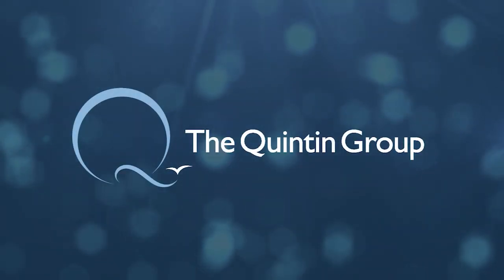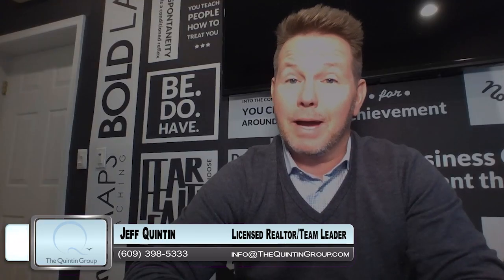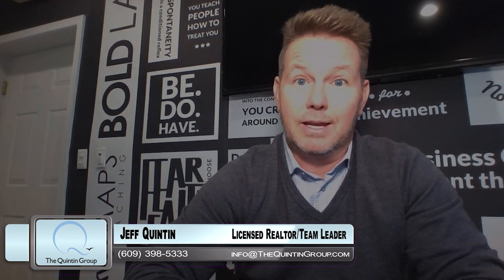So, how do we price a home in today's market? Welcome back. It's Jeff Quinton here at TheQuintonGroup.tv, and we're talking about a big topic right now: how to price a home correctly in today's market.